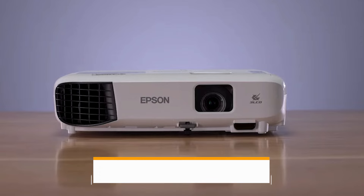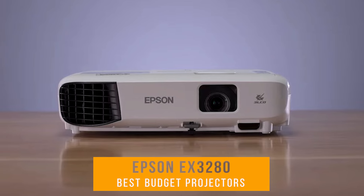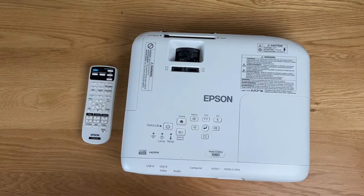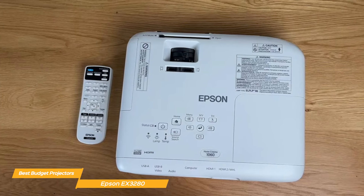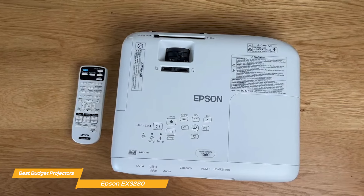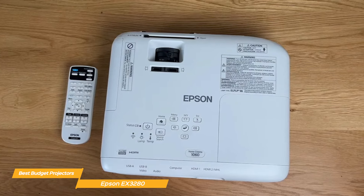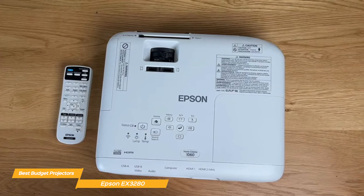First up, I have the Epson EX3280. The Epson EX3280 is a standout budget projector. It offers impressive 3600 lumen brightness, sharp image quality, true 3-chip 3-LCD technology, built-in speakers, and a portable and compact build.